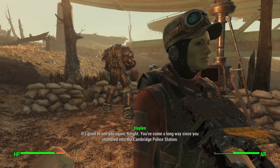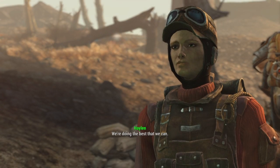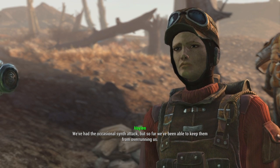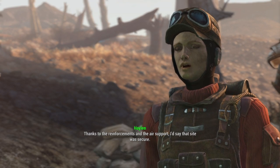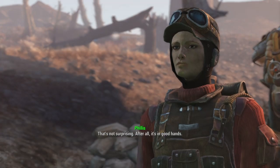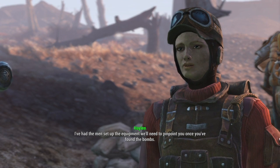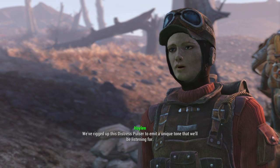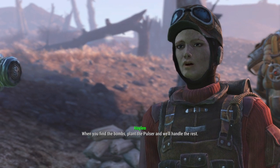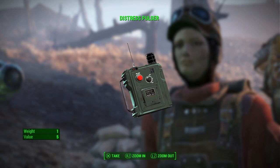You've come a long way to go back in there. Cambridge Police Station — thanks, Halen. I assume the place is still in one piece. We're doing the best that we can. We've had occasional synth attacks but so far we've been able to hold on. We've had the men set up equipment to pinpoint you once you find the bombs. We've rigged up this distress pulsar to emit a unique tone. When you find the bombs, plant the pulsar and we'll handle the rest. After that, head back to Proctor Ingram with your report.